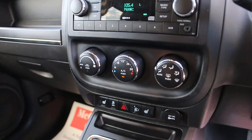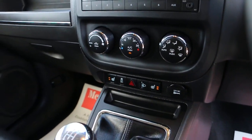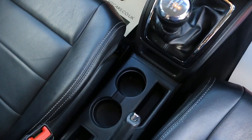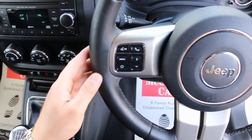It features 2-zone air conditioning, heated seats, a 5-speed manual gearbox, 2 central cup holders, a central armrest, and a multifunctional steering wheel.